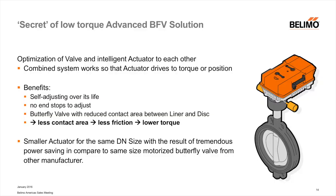Also, smaller actuators for the same DN size result in tremendous power saving. This was about the letter E — energy efficiency — about actuators and valves with small devices which have a big impact.